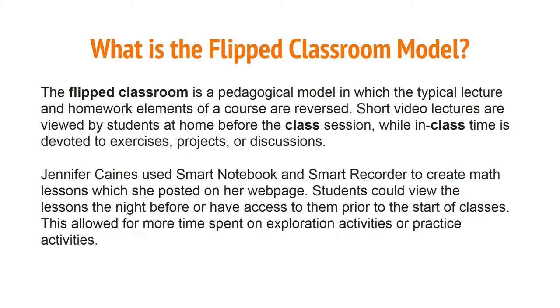The flipped classroom model is a pedagogical model in which typical lecture and homework elements of a course are reversed. Short video lectures are viewed by students at home before the class session, while in-class time is devoted to exercises, projects, or discussions. Jennifer Canes used Smart Notebook and Smart Recorder to create math lessons, which she posted on her webpage. Students could view the lessons the night before, allowing for more time spent on exploration and practice activities.